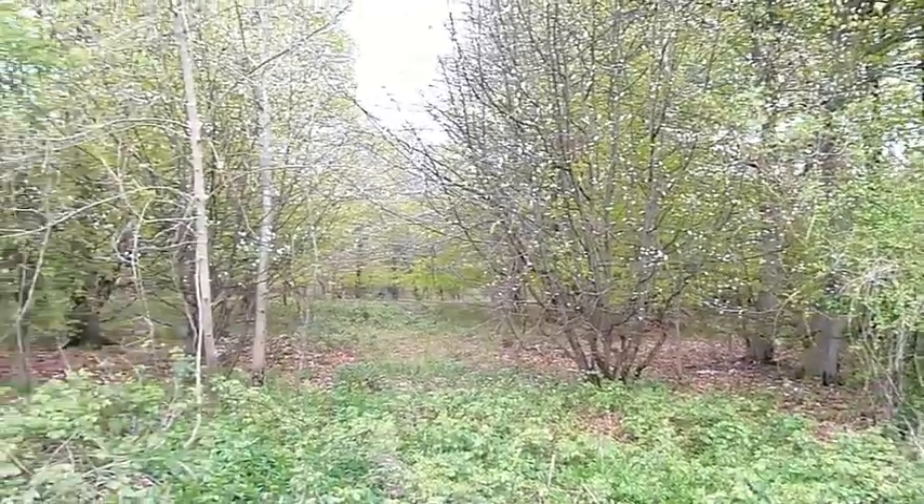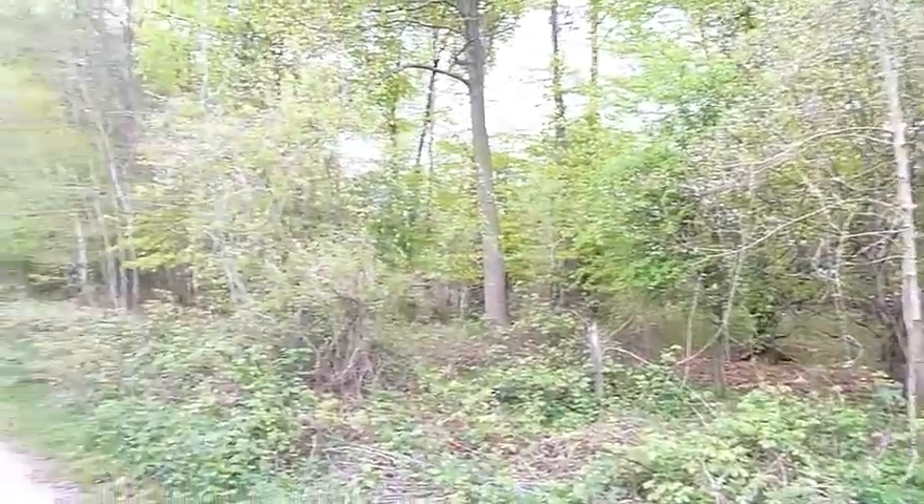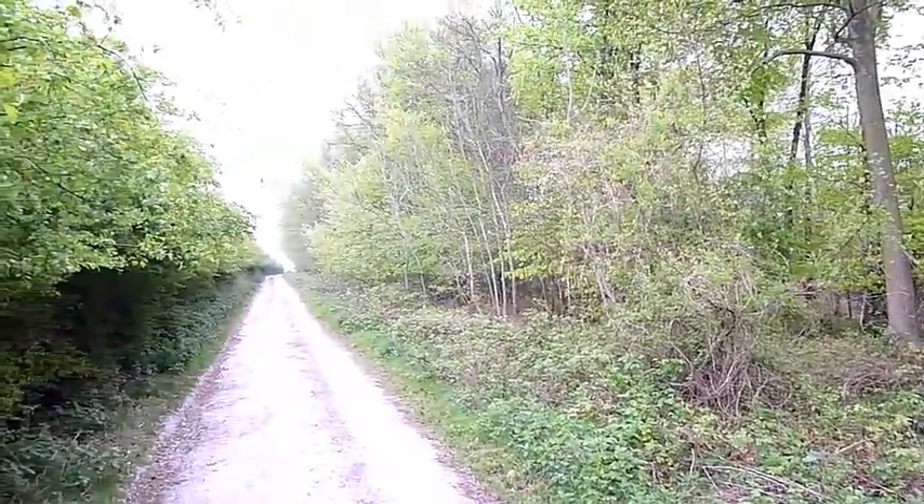Been steadily climbing the whole time, maybe for 40 minutes or so, and it's just been a continuous track through some woods sometimes.